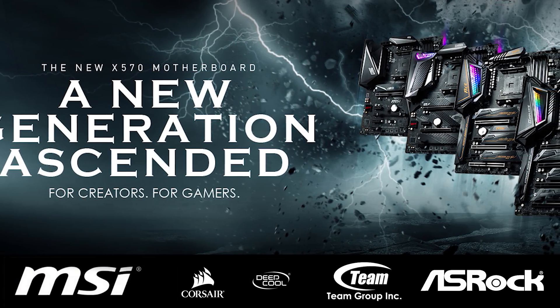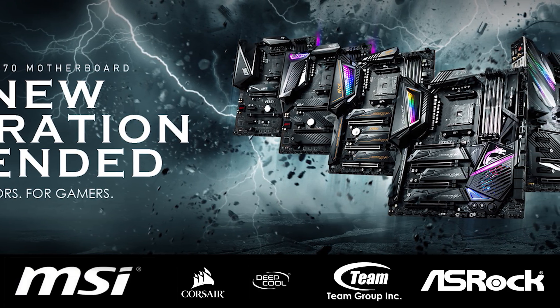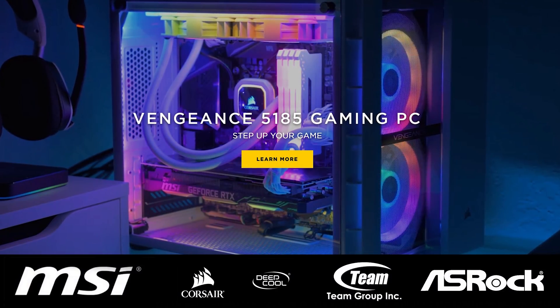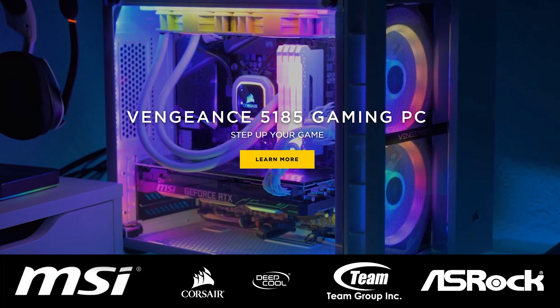A big thank you to MSI for making it possible for Tim and myself to attend Computex 2019. Please check out their latest AMD X570 motherboards made for gamers and creators via the link in the video description. Also thank you to Corsair for their support — please check all their exciting products out via the link in the video description.